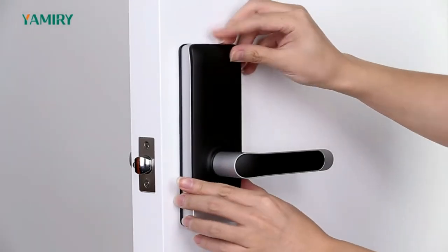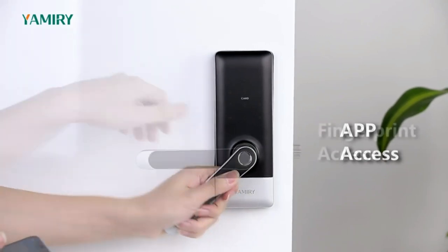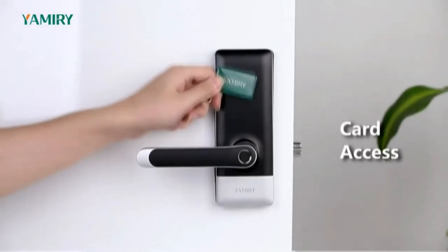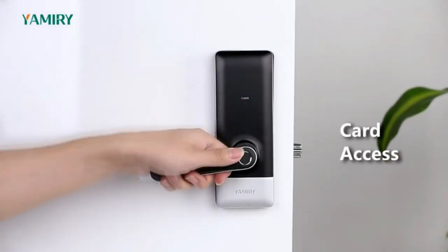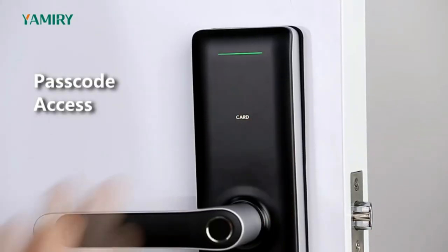Hope you found this video helpful in finding the best smart door locks. If you found it helpful, please give a like, comment your opinion, and tell us which one is perfect for you. Subscribe to our channel to get the latest updates on different product reviews.